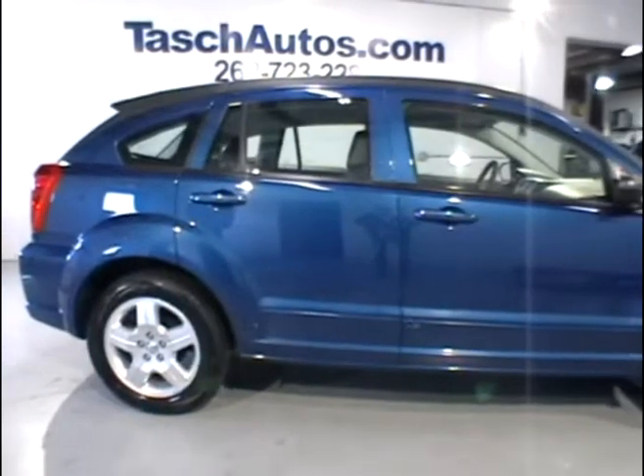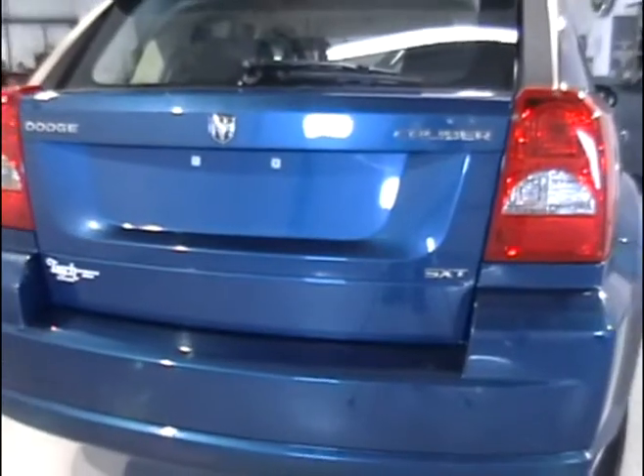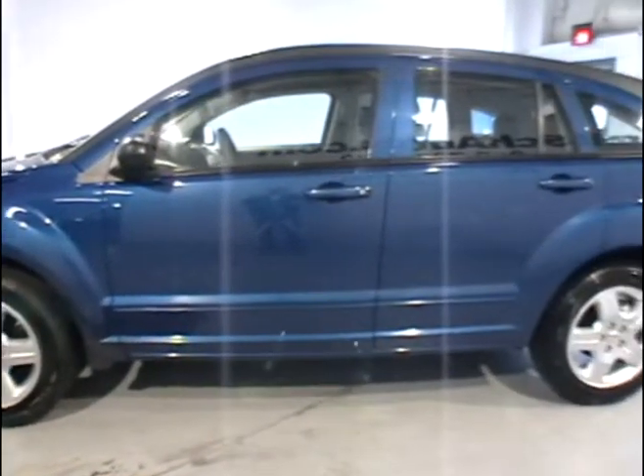Right now we're looking at our 2009 Dodge Caliber SXT. This Caliber has 30,000 miles. It's a one owner, clean Carfax history. It comes with a 2.0 liter 4-cylinder engine, anti-lock brakes, and automatic transmission.